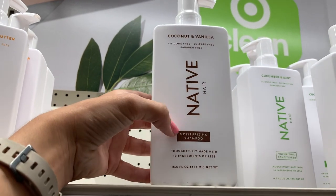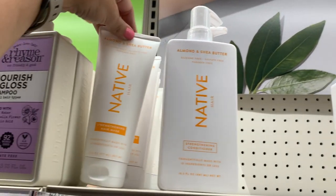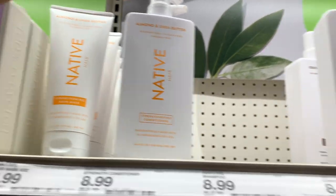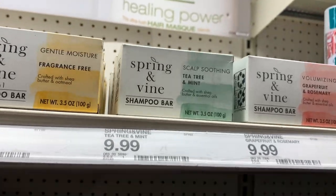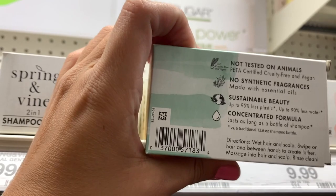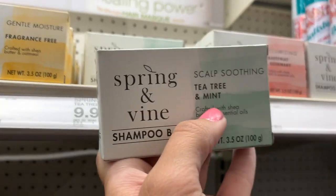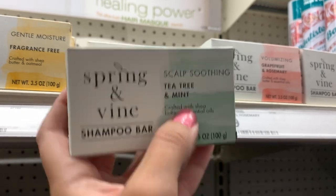I knew Native Deodorant, but I didn't know they had all this hair stuff too. They even have a hair mask — I need a hair mask, thank you for reminding me. And they have a shampoo bar. I've heard about these — they're supposed to be really good for the environment, though I'm not sure about rubbing a bar of soap on my scalp. But this one is actually supposed to be for scalp soothing.